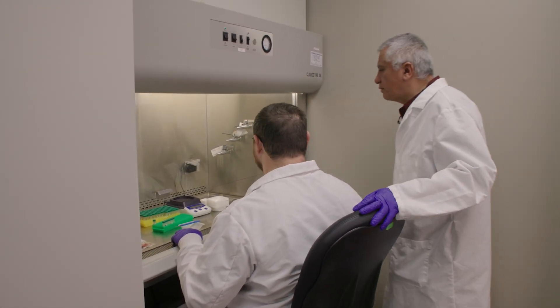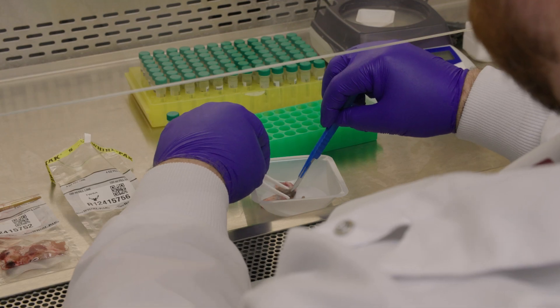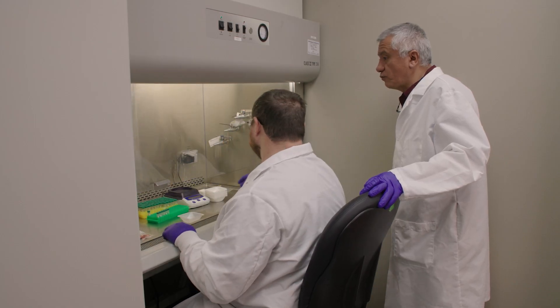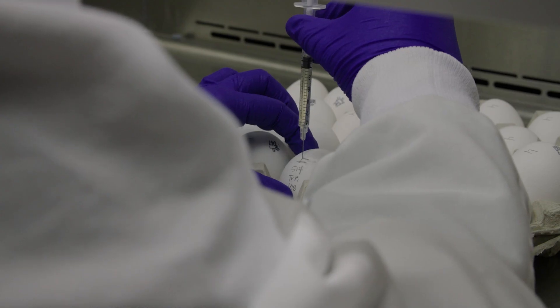Our laboratory is also doing important testing for chronic wasting disease. This is an important disease for animals but also an important environmental contamination issue, and the laboratory is playing a very important role detecting this problem in the field. They are making a difference in the control of chronic wasting disease in our state. It's really important for the state of Mississippi, and it's a really good thing for our students.